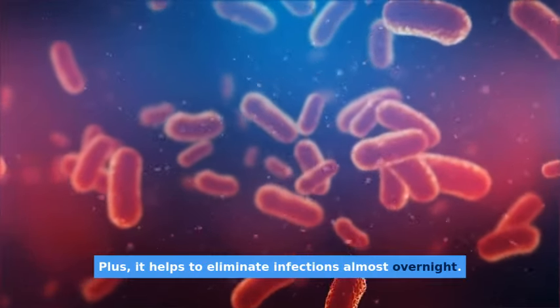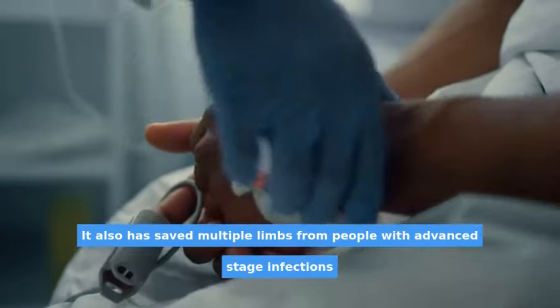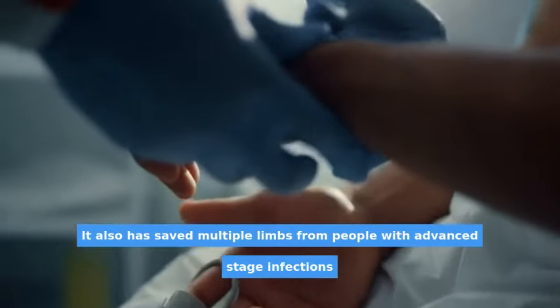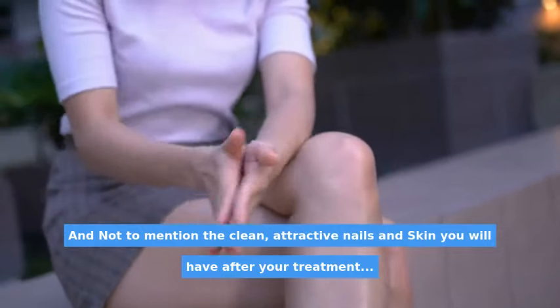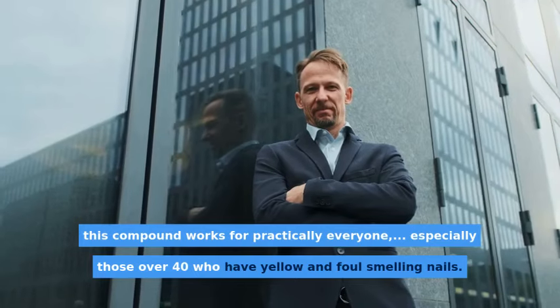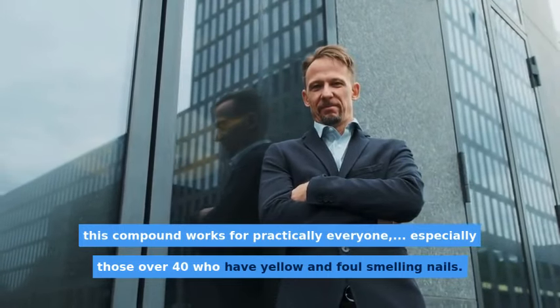Plus, it helps to eliminate infections almost overnight. It has also saved multiple limbs from people with advanced stage infections, and not to mention the clean, attractive nails and skin you will have after your treatment. This compound works for practically everyone, especially those over 40 who have yellow and foul-smelling nails.